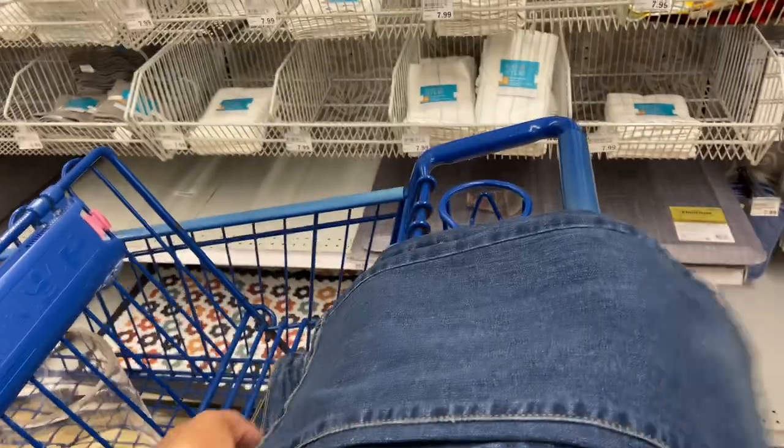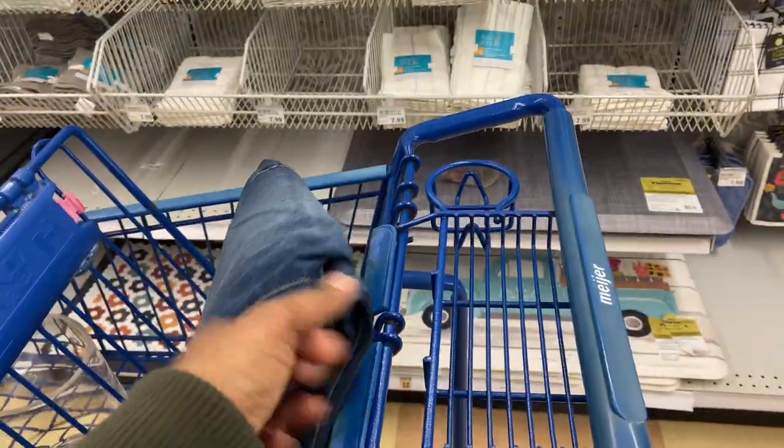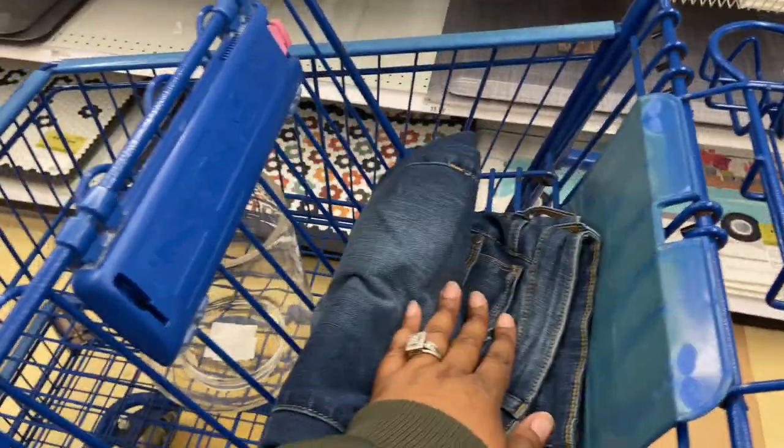And here are some pants I grabbed. They were $39.00 but they're clearance for $20.99. I don't know if I'm going to get these, but they feel nice and they look nice. Just trying to see if I can get a cheaper deal somewhere else. But yeah, let's continue to walk through.